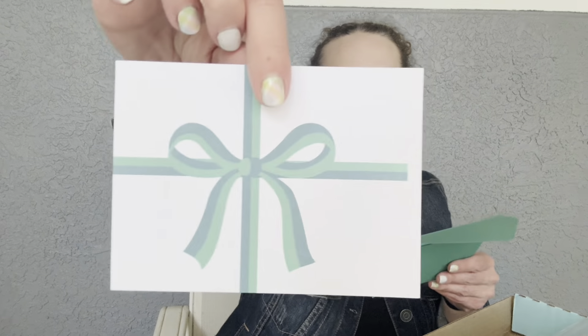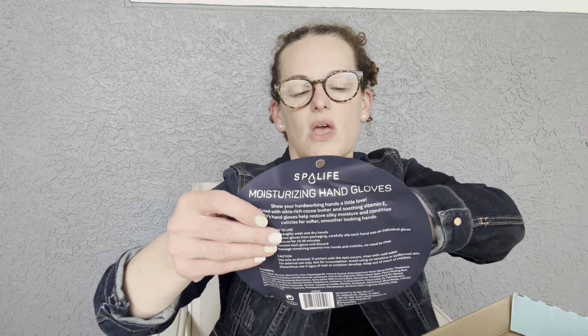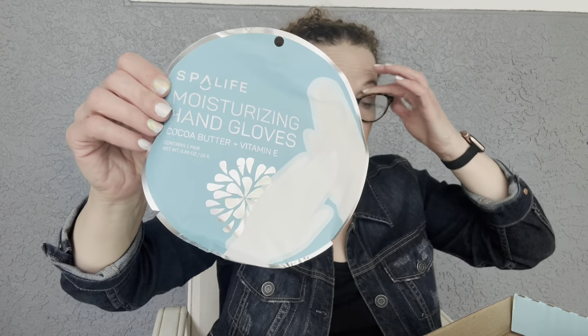Next we have what looks like a notepad or sticky notepad in a word bubble shape. And then we're getting something called 'From the Teacher's Desk' — let me open it. Oh, they're note cards! Each one has a really heavy-duty, nice envelope, and a note card inside with a bow on it. This is really nice — I'd almost be scared to use it! There are three note cards total. And the last item is the Spa Life Moisturizing Hand Gloves with cocoa butter and vitamin E — who doesn't need a little hand pampering?